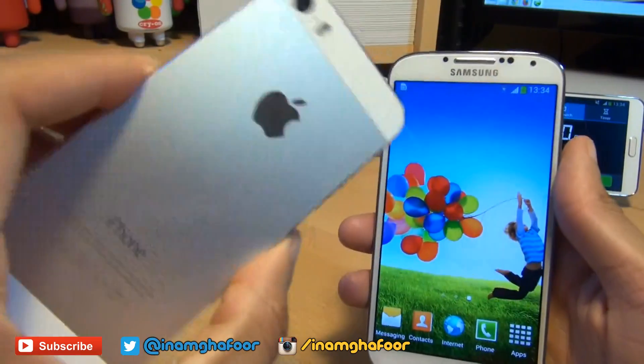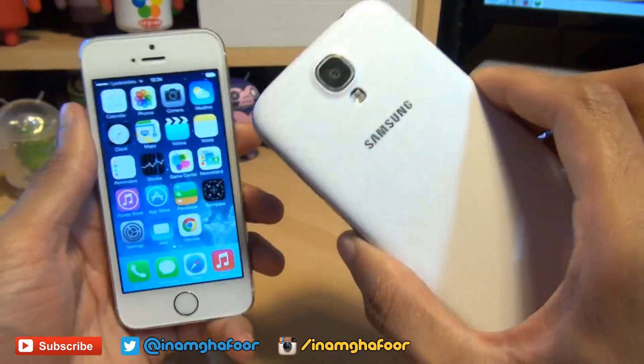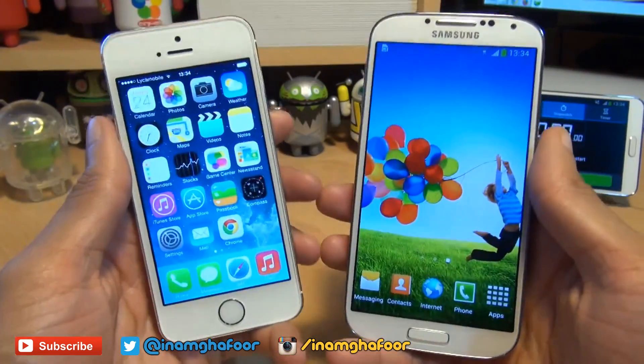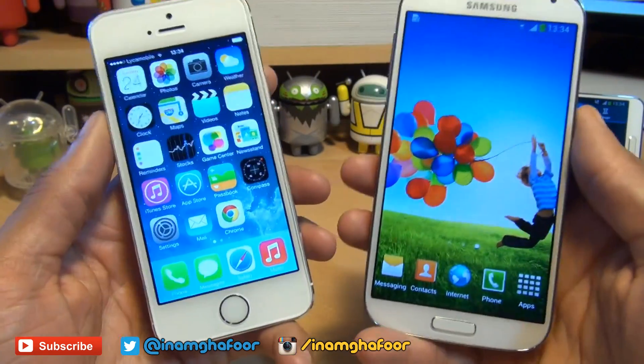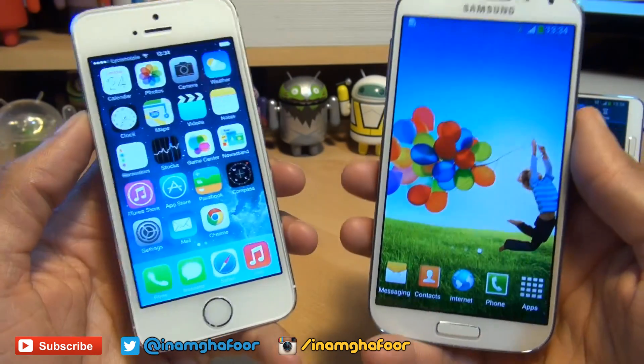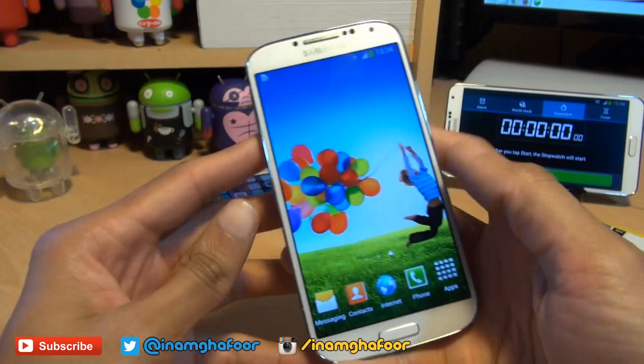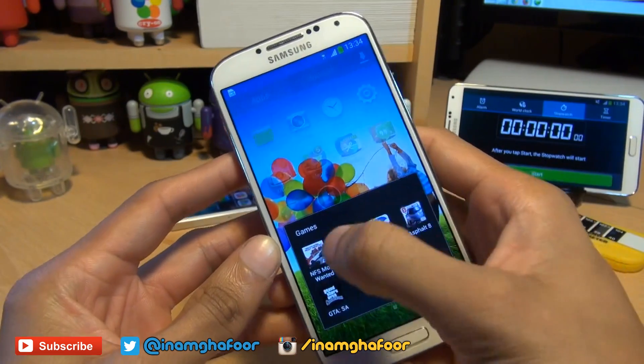Hello! Hi guys, it's Hinam Gafoor here with the Apple iPhone 5S on the left hand side and the Samsung Galaxy S4 on the right hand side. In this video, we're going to see how hot both these devices get while playing a 30-minute gaming session of Need for Speed Most Wanted across both handsets.